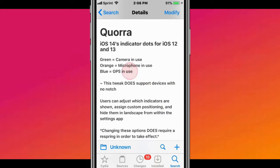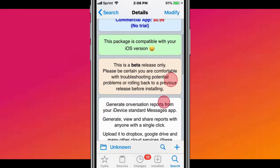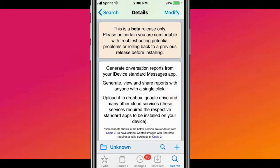The next tweak is called ShareMe. It's a new little tweak that allows you to generate report history from the device's standard Messages app.